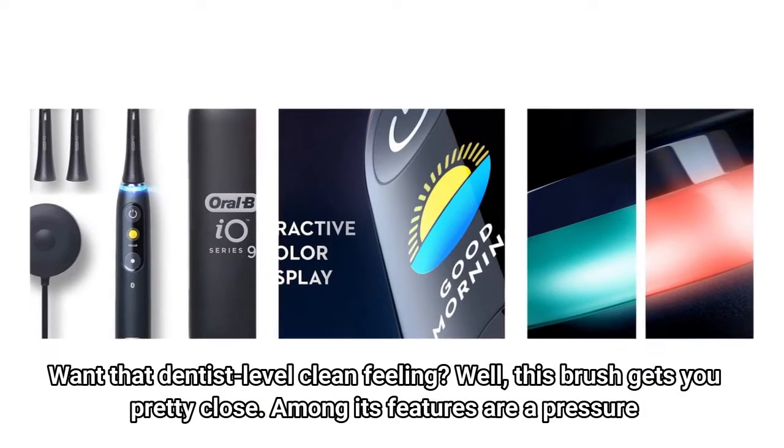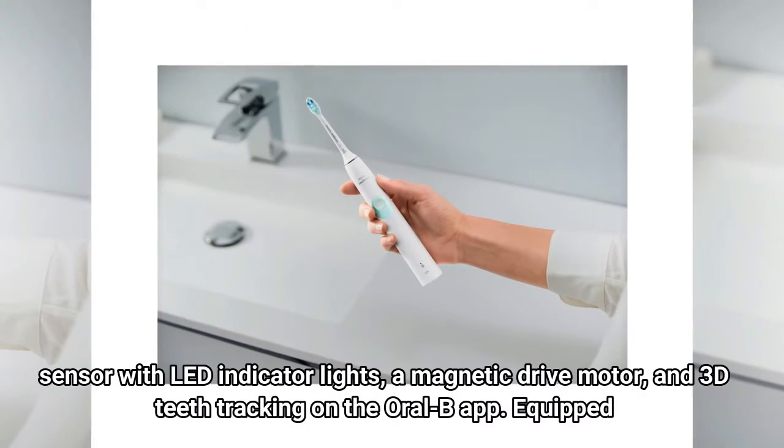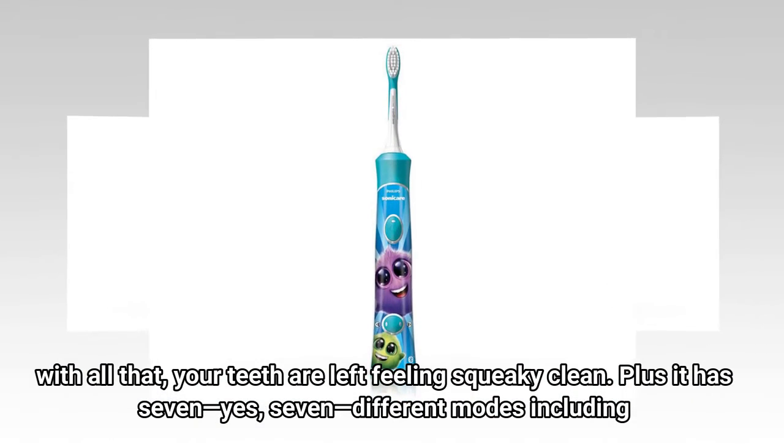Number two: Oral-B. Want that dentist-level clean feeling? Well, this brush gets you pretty close. Among its features are a pressure sensor with LED indicator lights, a magnetic drive motor, and 3D teeth tracking on the Oral-B app. Equipped with all that, your teeth are left feeling squeaky clean.